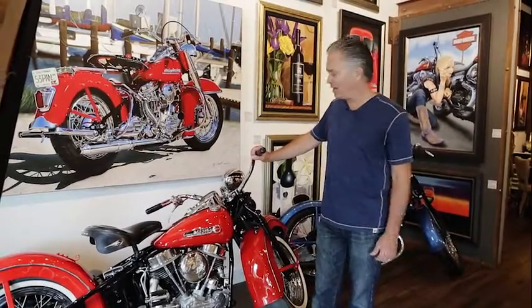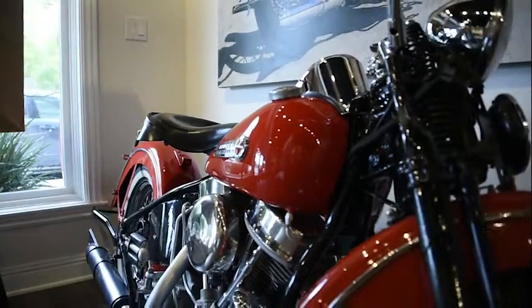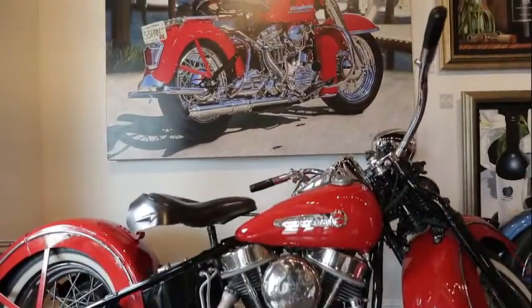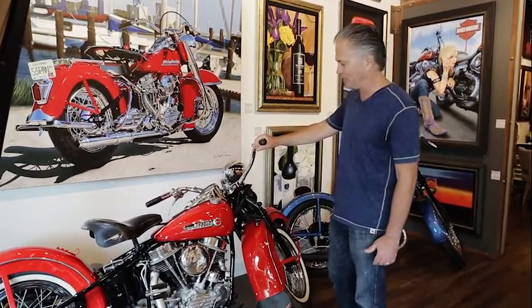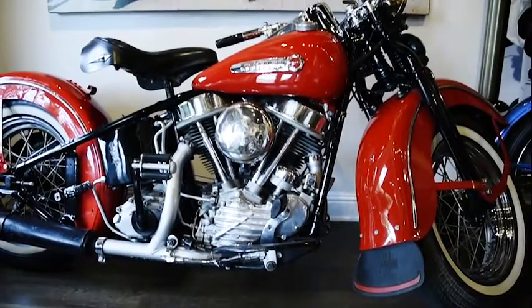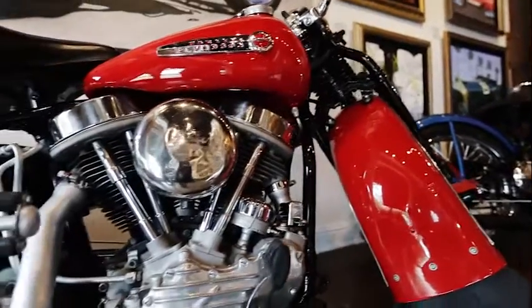This is a '48 panhead, one of my favorite bikes in the collection. It needs a little bit of work, but what makes it rare is that it's the first year of the panhead and the last year of the springer front end. Look how perfect it looks with this painting — I did this painting of Panacea back in 1996. It's actually Lexi's favorite bike, and once I train her how to ride a stick shift and foot clutch, we'll probably let her ride it.